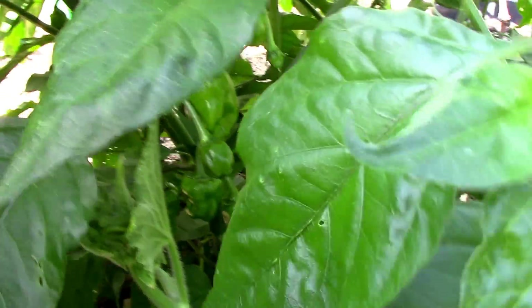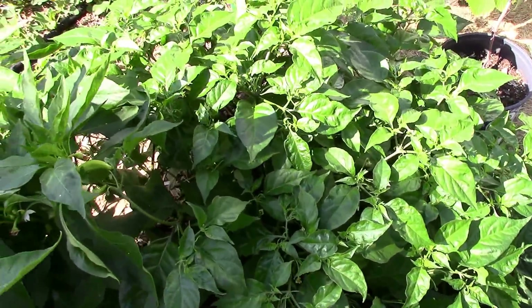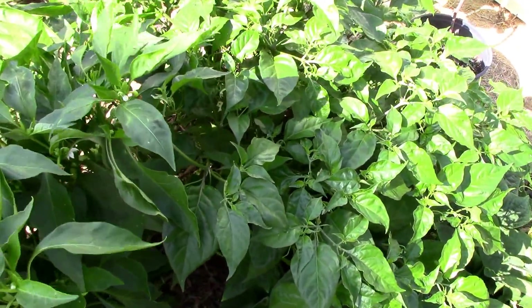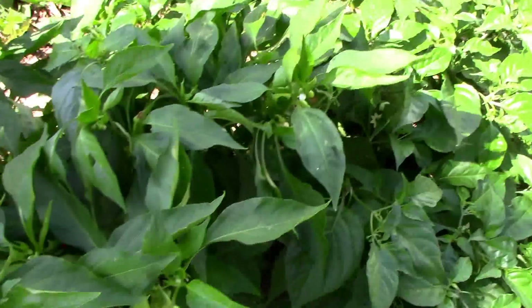Here's the habanero down at the end — it's starting to put on peppers now. It's really healthy looking and bushy, and it's going to be a big producer I think. Just have that one. It started out teensy teensy earlier this year, but it's done really well.